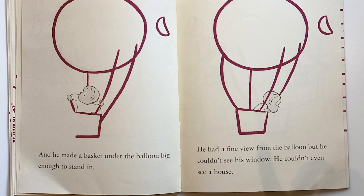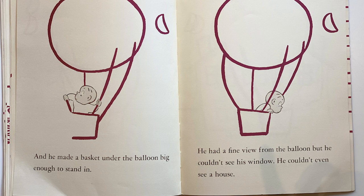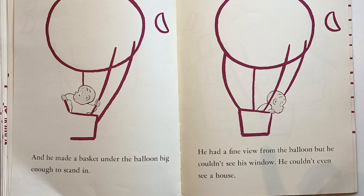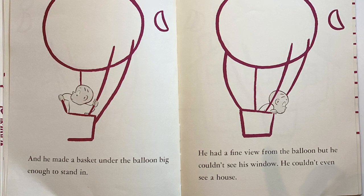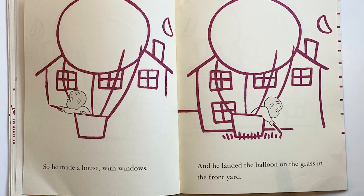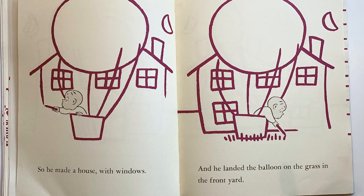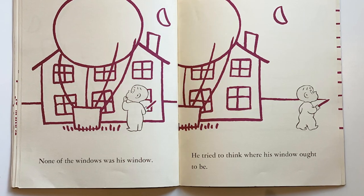He quickly started drawing a circle. He held his purple crayon and he made a balloon, and he grabbed onto it and made a basket under the balloon, big enough to stand in. He had a fine view from the balloon, but he couldn't see his window. He couldn't even see a house, so he made a house with windows and landed the balloon in the grass in front of the yard.